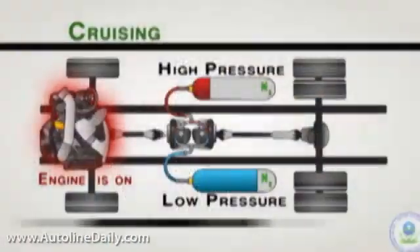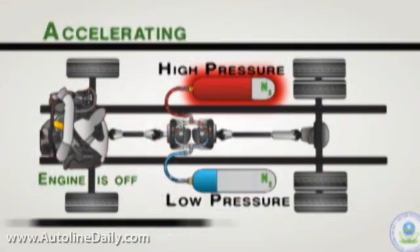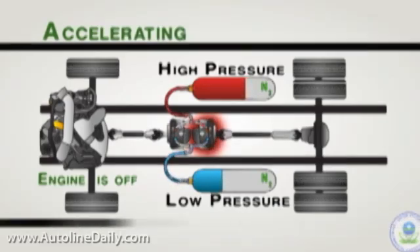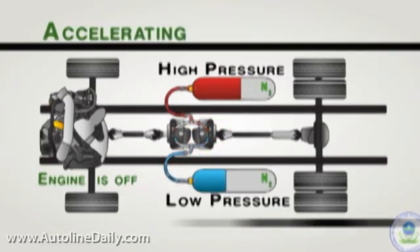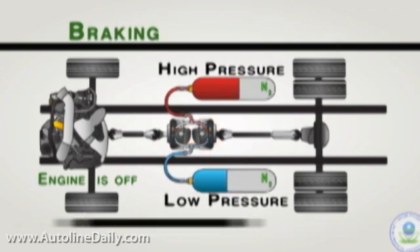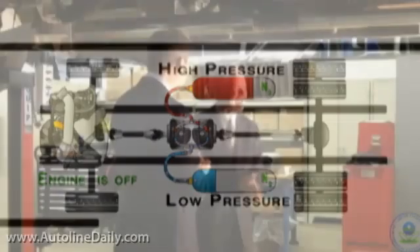The engine drives the pump, the pump stores pressure in these big tanks, and then when you need it, it drives through this transmission to the wheels. As you brake, it reverses — regenerative braking — and stores more energy in the tanks. And with the HCCI engine, you can just run it at its sweet spot; it doesn't have to go through all these transitions.